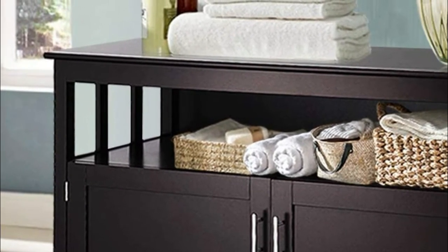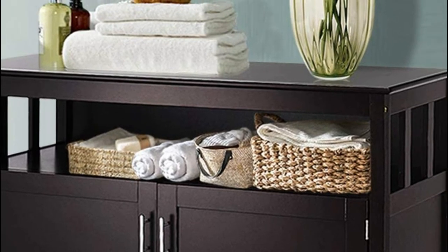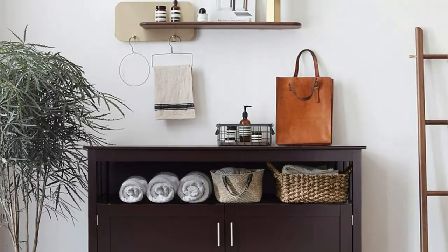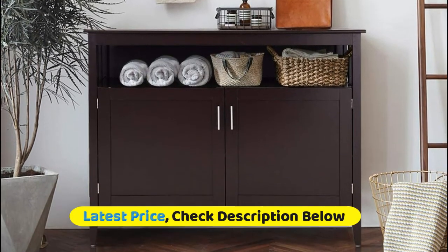The open shelf can hold baskets of essentials or display items, while the large two doors can be opened revealing two layers available for convenient storage. Made of solid pine wood, the legs are of great strength, adding better stability to hold many storage and display items.